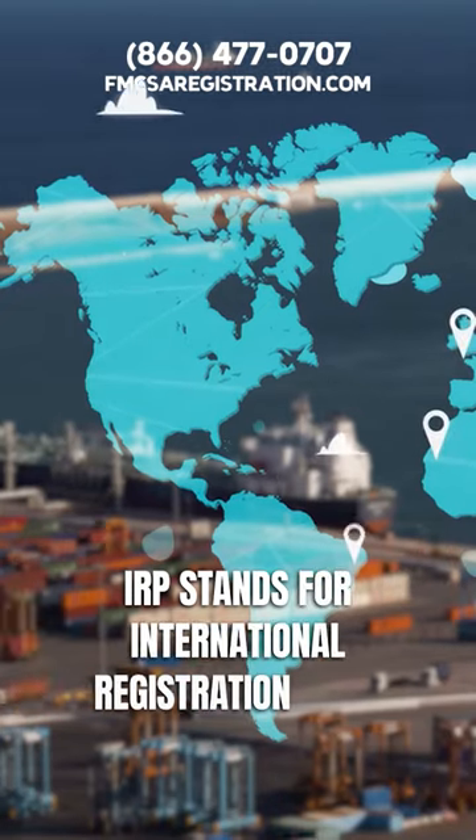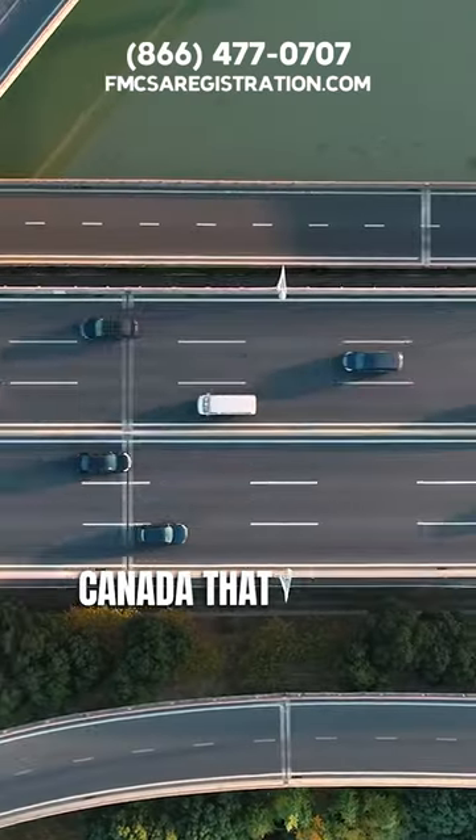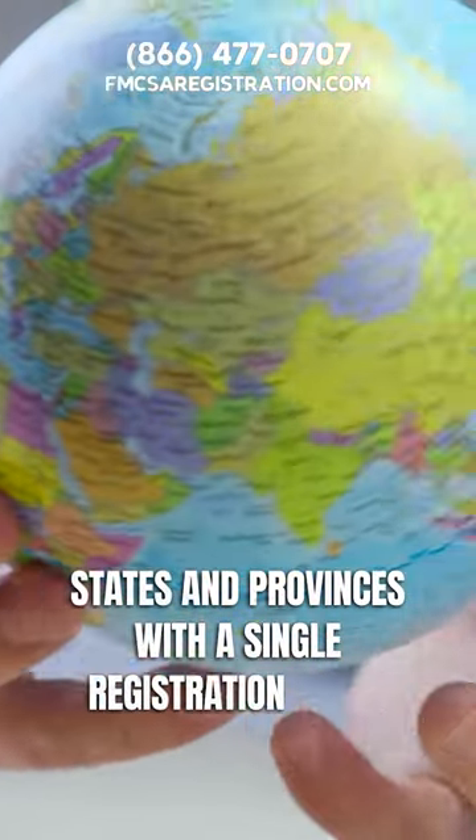IRP stands for International Registration Plan. It's an agreement between the United States and Canada that allows commercial vehicles to travel between states and provinces with a single registration plate.